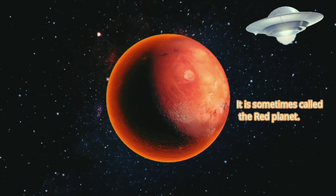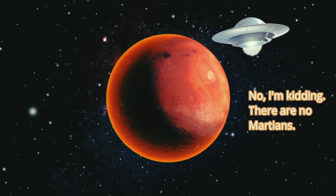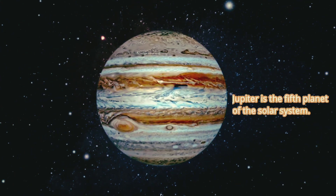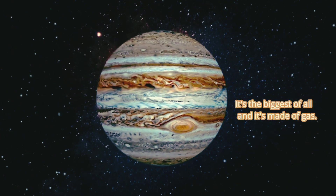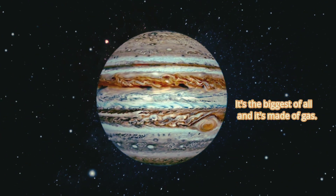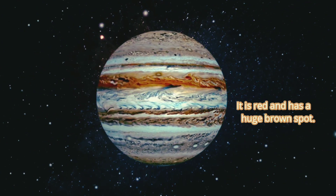Also, Martians are from here — no, I'm kidding. There are no Martians. Jupiter is the fifth planet of the solar system. It's the biggest of all and it's made of gas. It is red and has a huge brown spot.